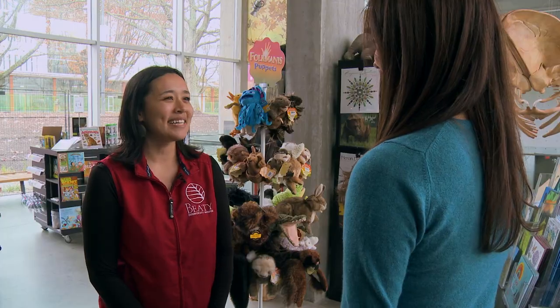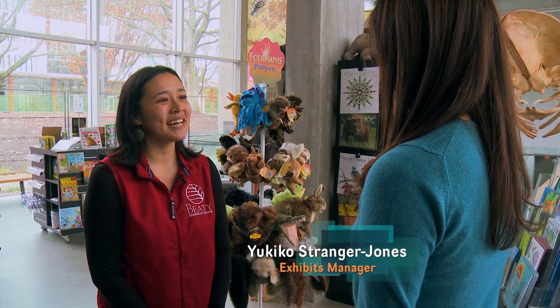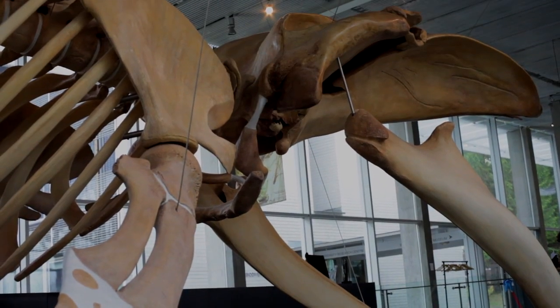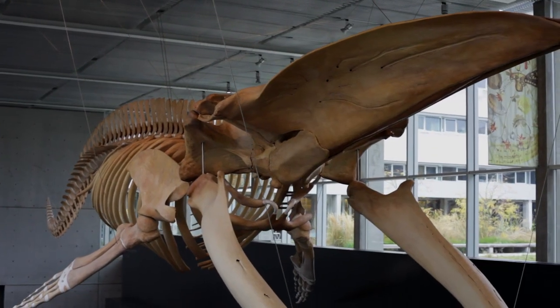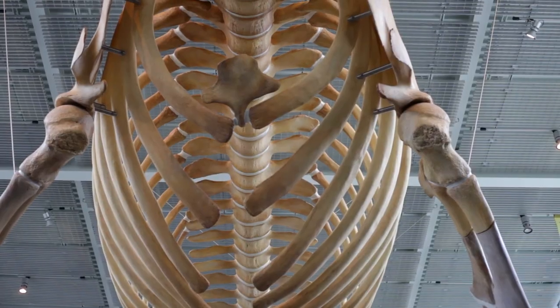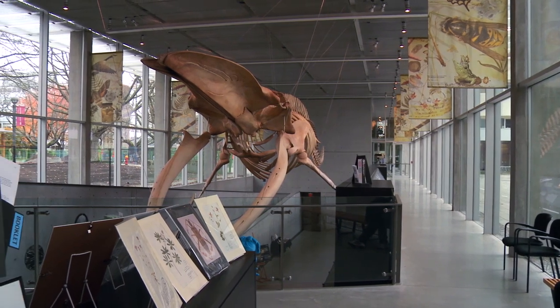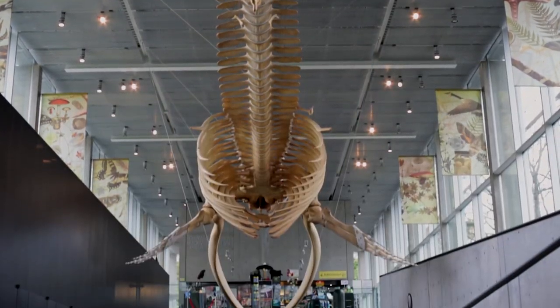Hey Kiko! Hi Brett! That is amazing! That is the largest blue whale skeleton on display in Canada. Blue whales are actually the largest animal to have ever lived on Earth — even bigger than dinosaurs. What a great place you have here. The blue whale is actually just one of over 500 different exhibits here at the Beattie Biodiversity Museum.